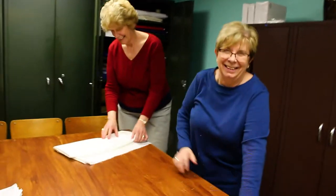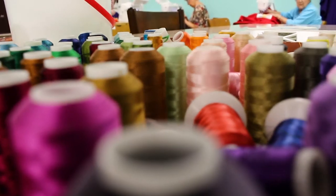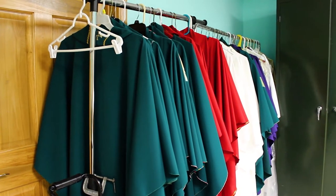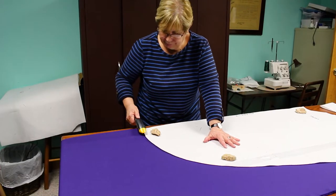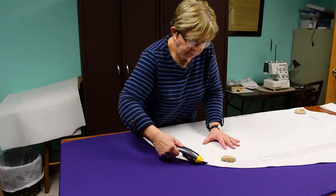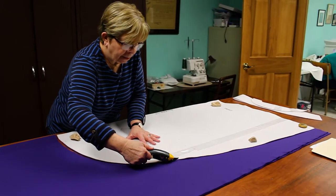You are encouraged to investigate the history and description of our ministry under the other tabs on this website. The process of making vestments begins with the fabric. Specially sized 60-inch bolts of lightweight polyester and cotton blend fabric are purchased to allow for seamless front and back sections of the chasuble.